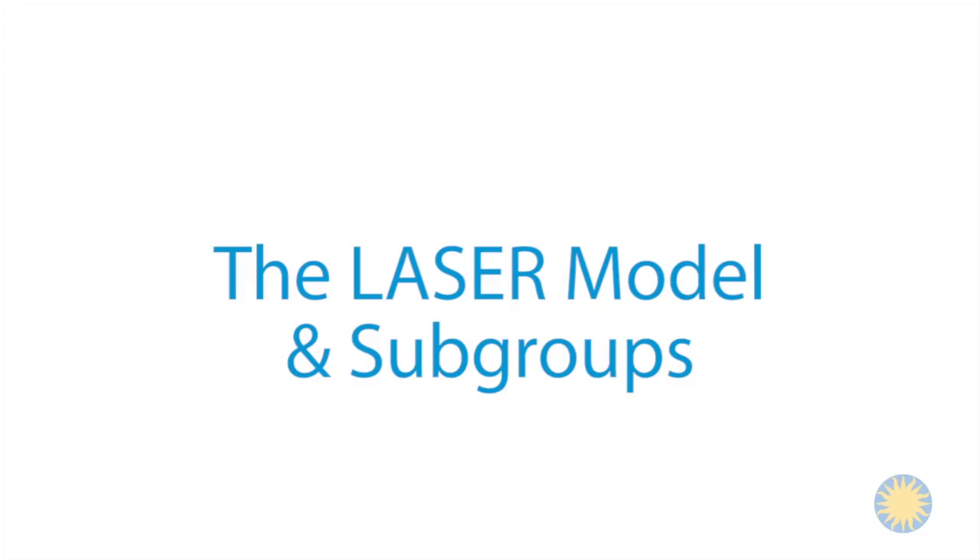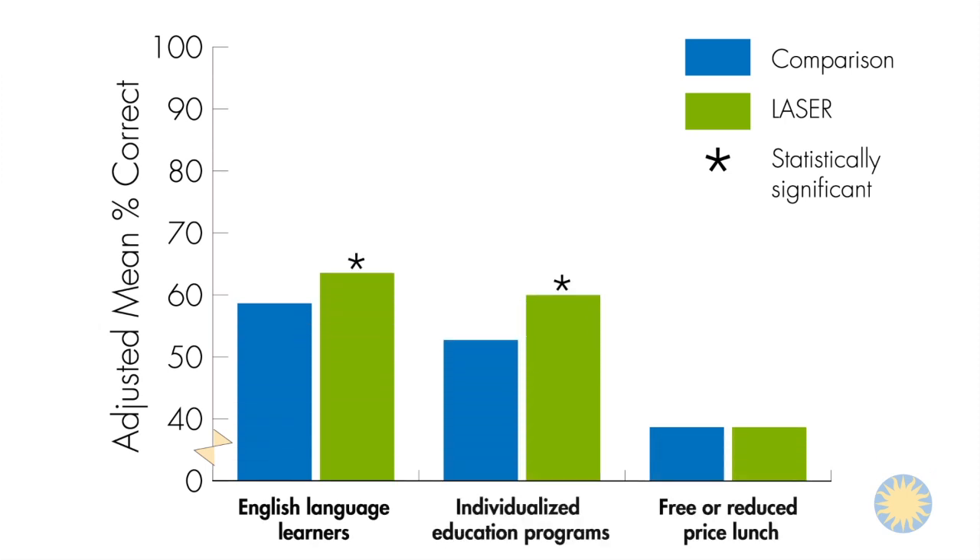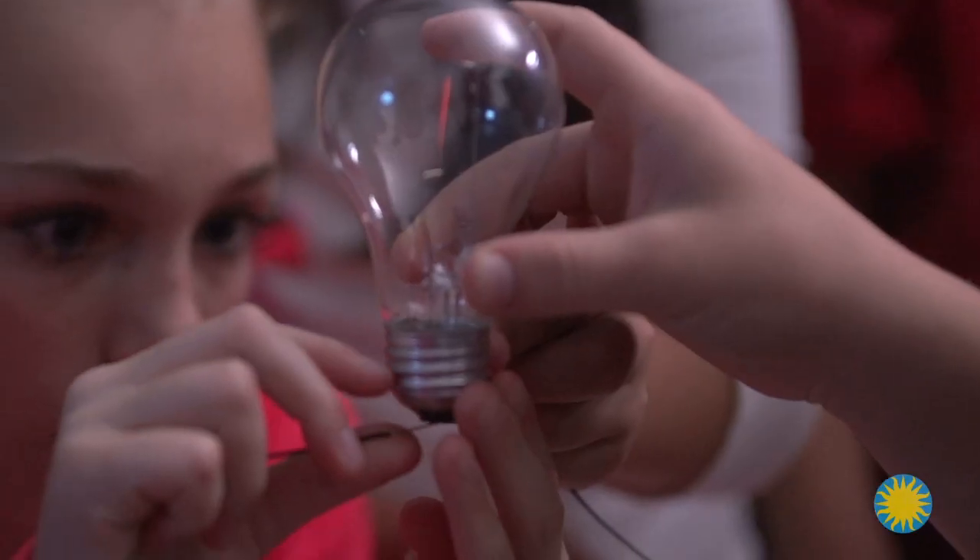LASER successfully supports the needs of all students, as seen in subgroups of English language learners, special needs students, and economically disadvantaged students, who also demonstrated increased learning outcomes. When we started with the science program, it was just a light bulb came on, and I knew this is what every student needed.